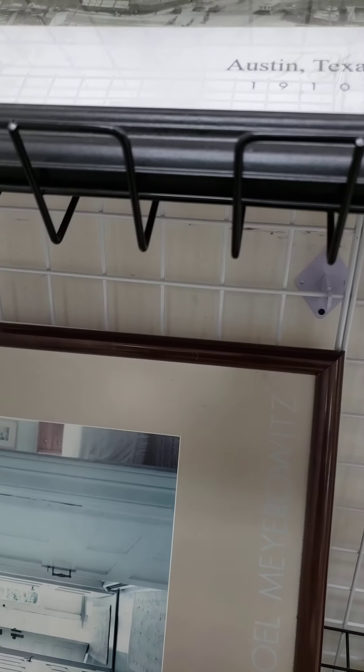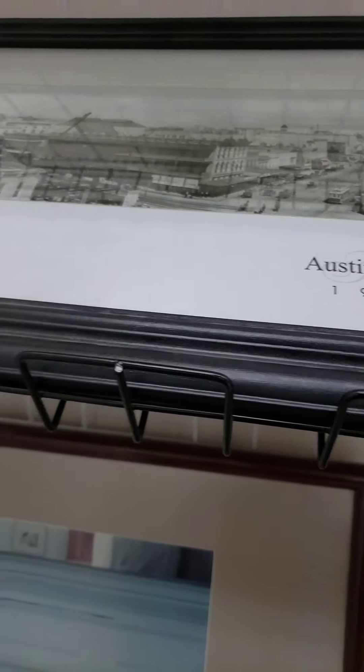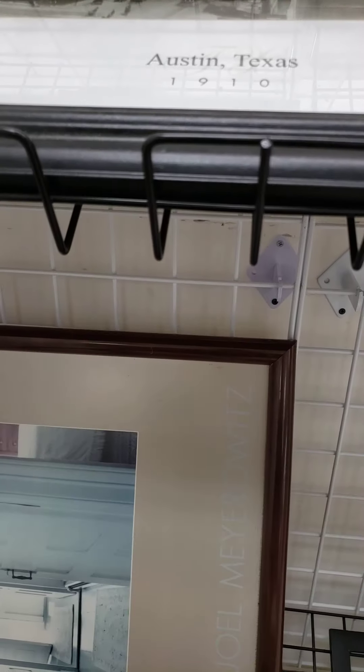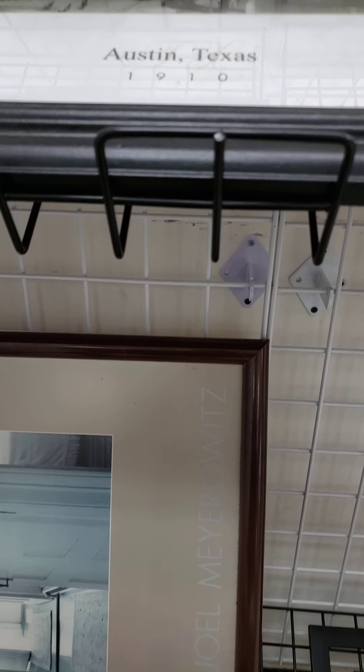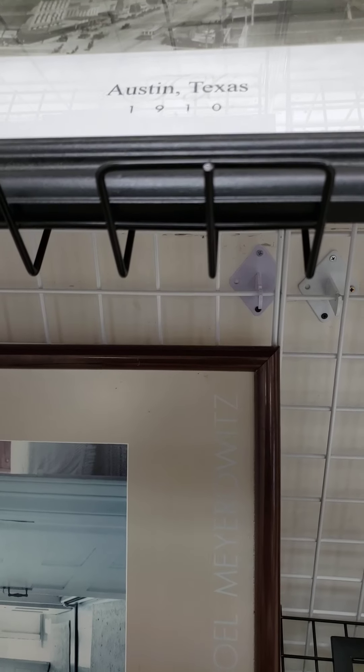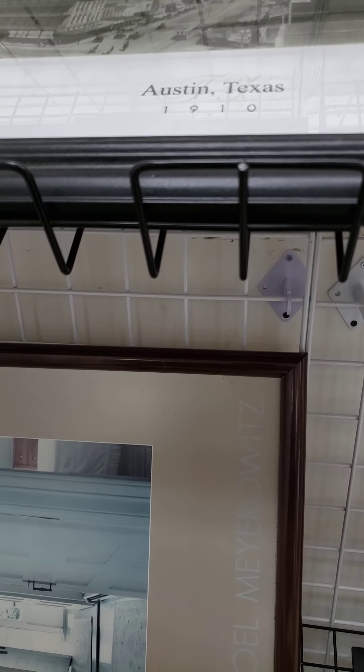I just got here at Texas Thrift and I like this picture. It's a picture of Austin, Texas in 1910. It's $25, so 30% off would be $7.50.